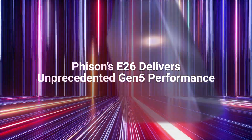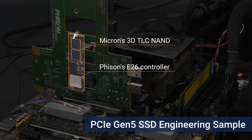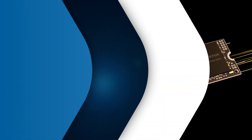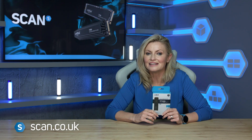Crucial's new drive features a Phison E26 series controller, the latest generation 3D TLC NAND flash, and DDR4 DRAM cache, all of which are produced in-house by Micron Technology. And you can get yours now at scan.co.uk.